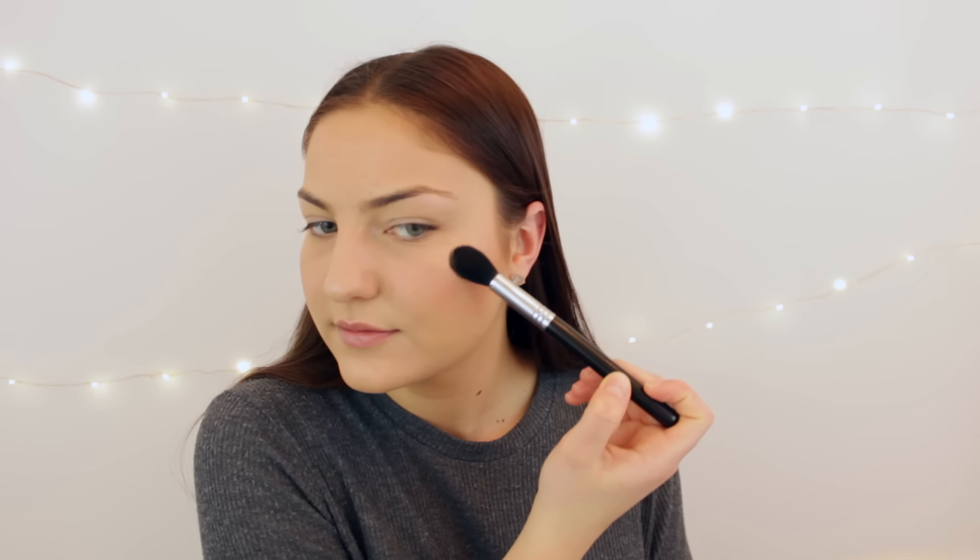Moving on, I'm going to take some highlighter — I'm just going to take the Becca highlighter in Opal. This one is so, so pretty. I love using this for eyeshadow and highlighter. I'm just going to take that on a bit of a tapered brush and pop that on the top of my cheeks. I love highlighter — I used to always be so scared of them because I thought it would make me look oily and greasy. But they just give you such a healthy glow and really pull together the whole cheek look. Love this one.